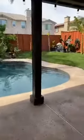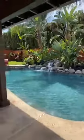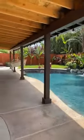Let me take you to the swimming pool — I'm going to walk towards it. The price is $679k. And this is absolutely stunning — a beautiful swimming pool in the backyard.